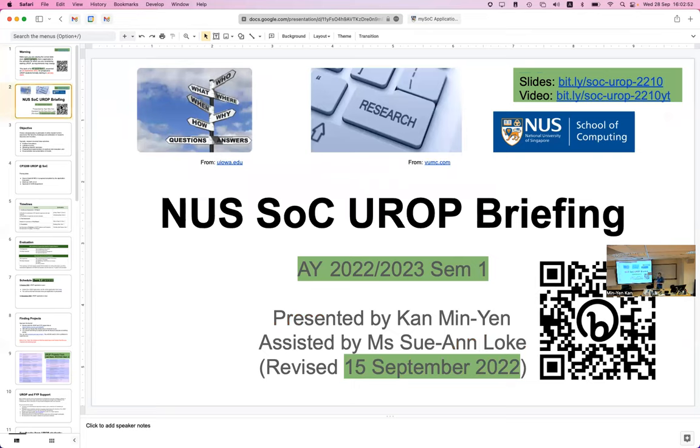This is the UROP briefing. It happens in the middle of every semester — it is for people entering or thinking of entering UROP in January. There will be another briefing for those entering in April.